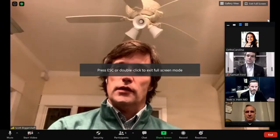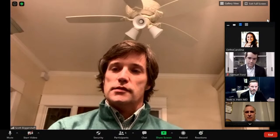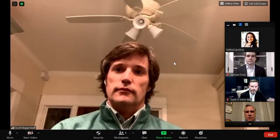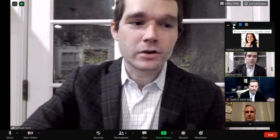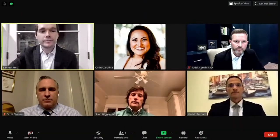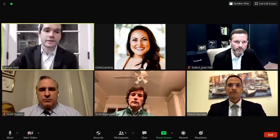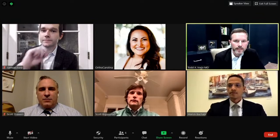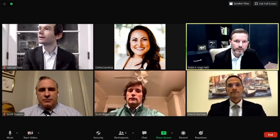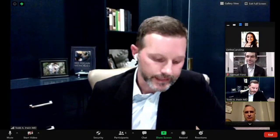My name is Scott Biggerstaff. I'm an orthopedic surgeon that specializes in foot and ankle surgery. I mainly operate and see patients in Winston-Salem and Kernersville. Hey there, I'm Sam Ford. I work in downtown Charlotte. I'm also an orthopedic foot and ankle surgeon. Most of my surgery is done at Charlotte Surgery Center off Randolph Road and also at CMC Mercy.